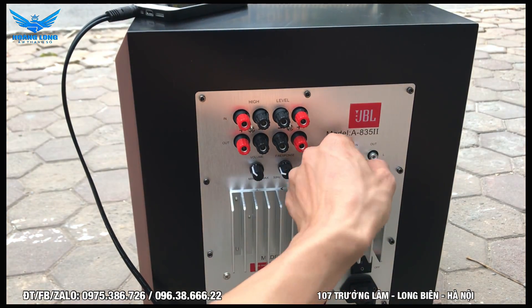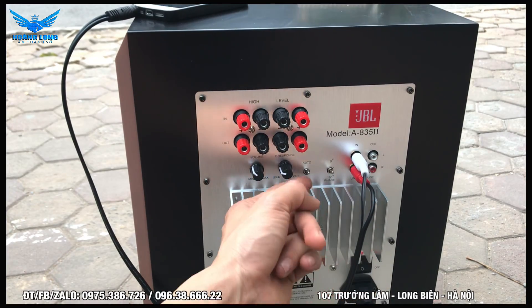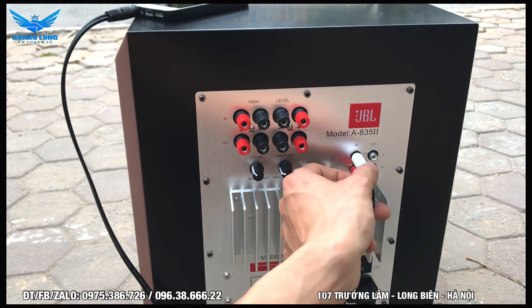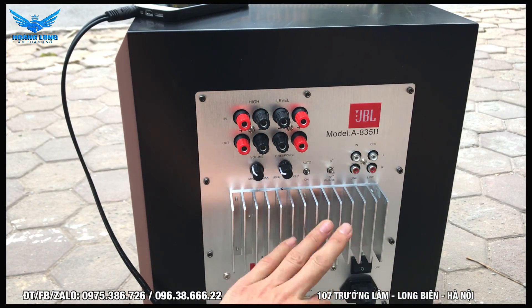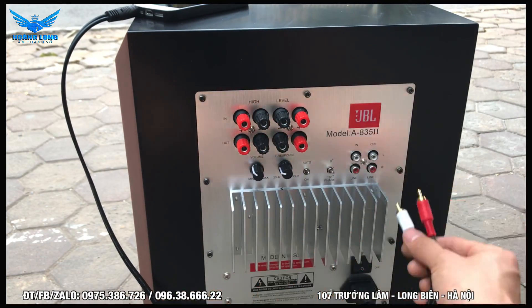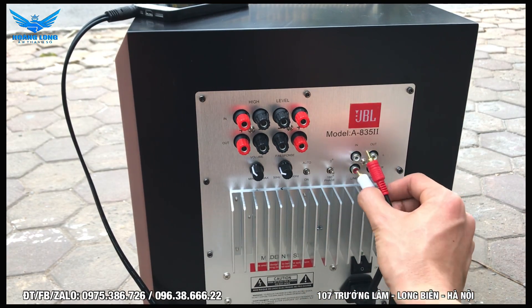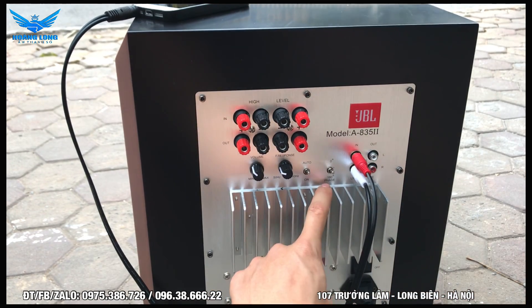Phiên bản này có chức năng auto: khi cắm điện nhưng không có tín hiệu thì nó sẽ tự động ngắt nguồn để bảo vệ và tiết kiệm điện. Khi có tín hiệu vào thì nó tự động bật nguồn lên. Khi bật nguồn thì đèn màu đỏ, còn khi ở chế độ standby thì đèn màu xanh - rất hiện đại.